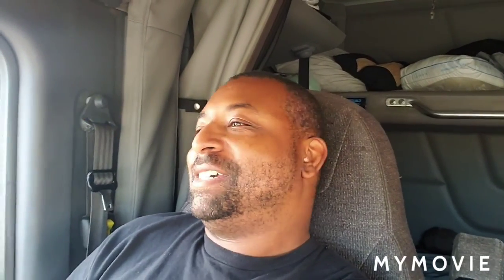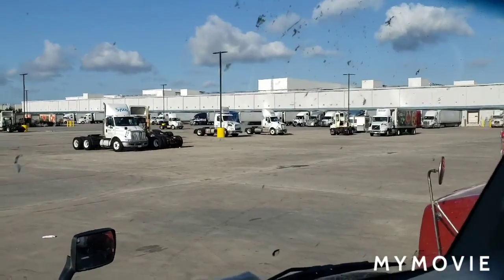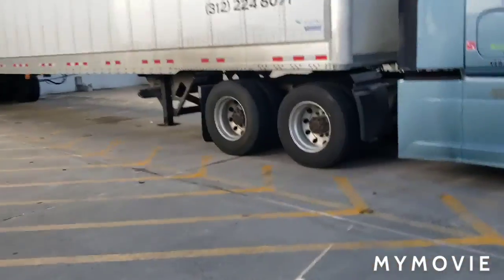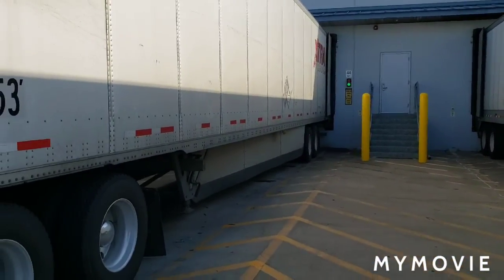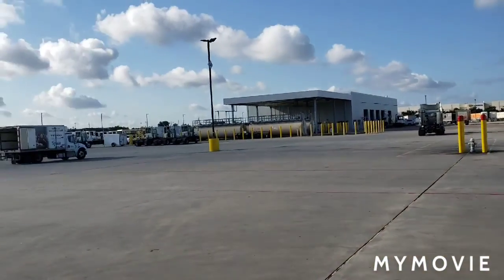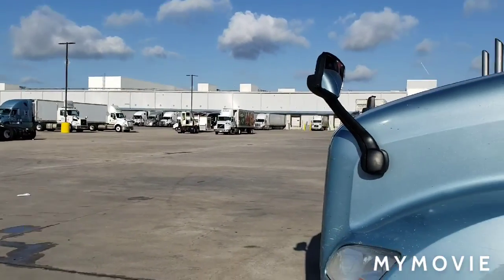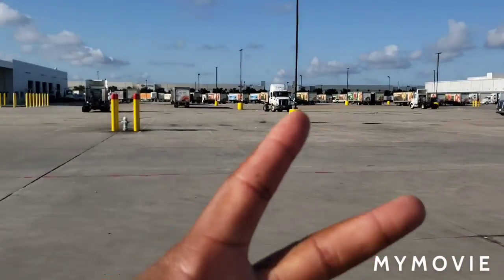Good morning, good morning people — hey, we did make it! Sorry it's loud, everybody got their engine on but me in 80 degree weather. I'm gonna show y'all — we did make it to the receiver and we are about to get unloaded. We did make it y'all. Deuces — bye bye bye bye.